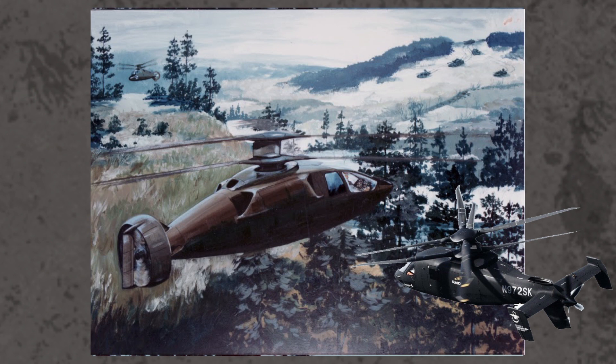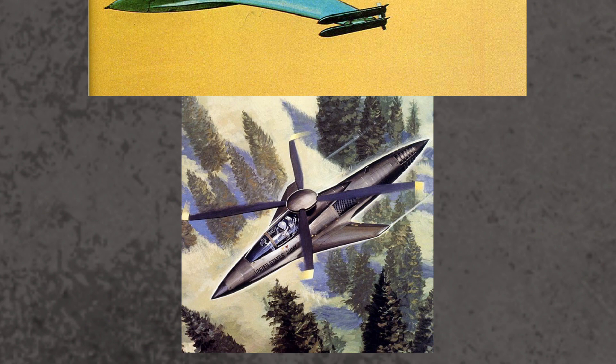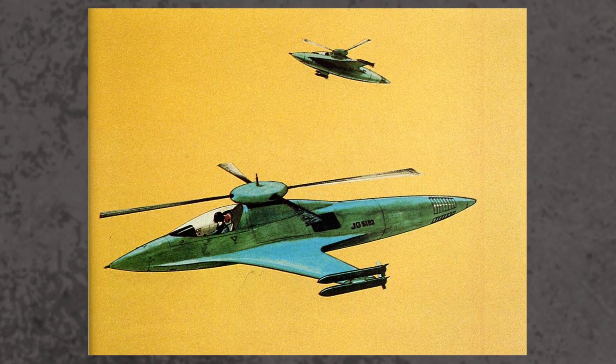Hughes, off the back of winning the Advanced Attack Helicopter program, felt they were strong contenders and submitted a pretty unique and bold design. The design featured no tail rotor — instead using a fan in the tail to counter the torque of the main rotor. The fuselage was a wasp-like pod with two swept wings and an extremely pointy nose. It was extremely well-armed and fast, capable of reaching an estimated speed of 342 miles per hour.